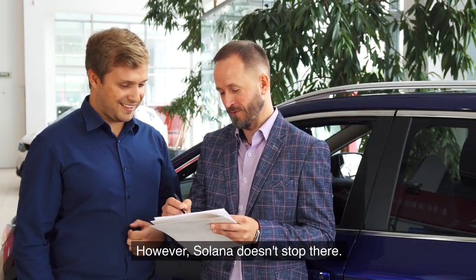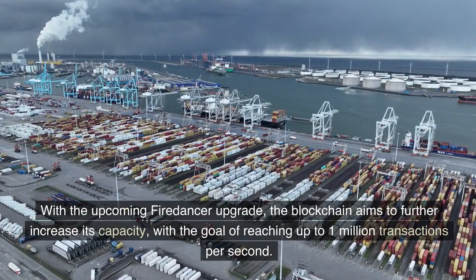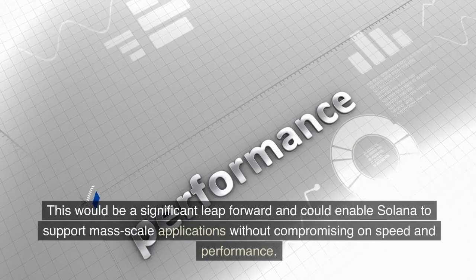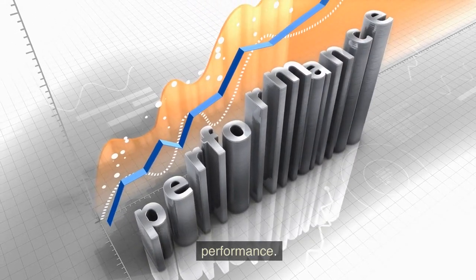However, Solana doesn't stop there. With the upcoming Firedancer upgrade, the blockchain aims to further increase its capacity, with the goal of reaching up to 1 million transactions per second. This would be a significant leap forward and could enable Solana to support mass-scale applications without compromising on speed and performance.